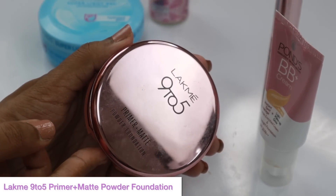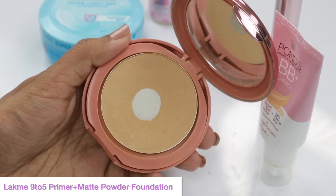Now for the last two products. To set my whole face — since I have combination oily skin — I will use Lakme 9 to 5 Primer Plus Matte Powder Foundation. It helps keep my skin matte all day. You can see it makes my skin look so good.